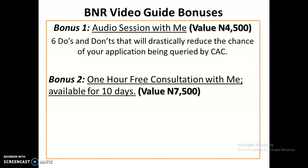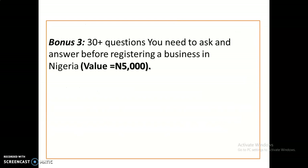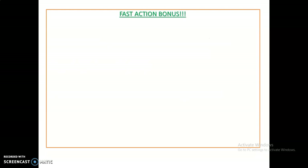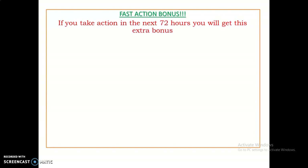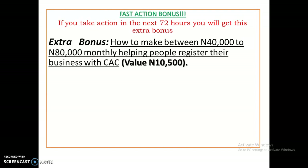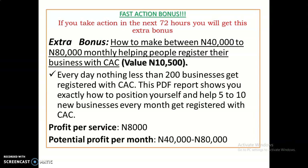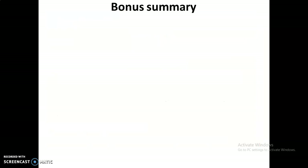You'll also get one hour of free consultation with me, available for 10 days. The third bonus is '30 questions you need to ask and answer before registering a business in Nigeria' — this is more like a business structure consultancy in a box. And if you take action in the next 72 hours, you'll get a fast-action bonus: a PDF report on how to make between 40,000 to 80,000 Naira monthly helping people register their businesses with CAC. There are 200 businesses registered on CAC every single day, and doing just five per month at 8,000 Naira profit per service gives you a potential monthly income of 40,000 to 80,000 Naira.